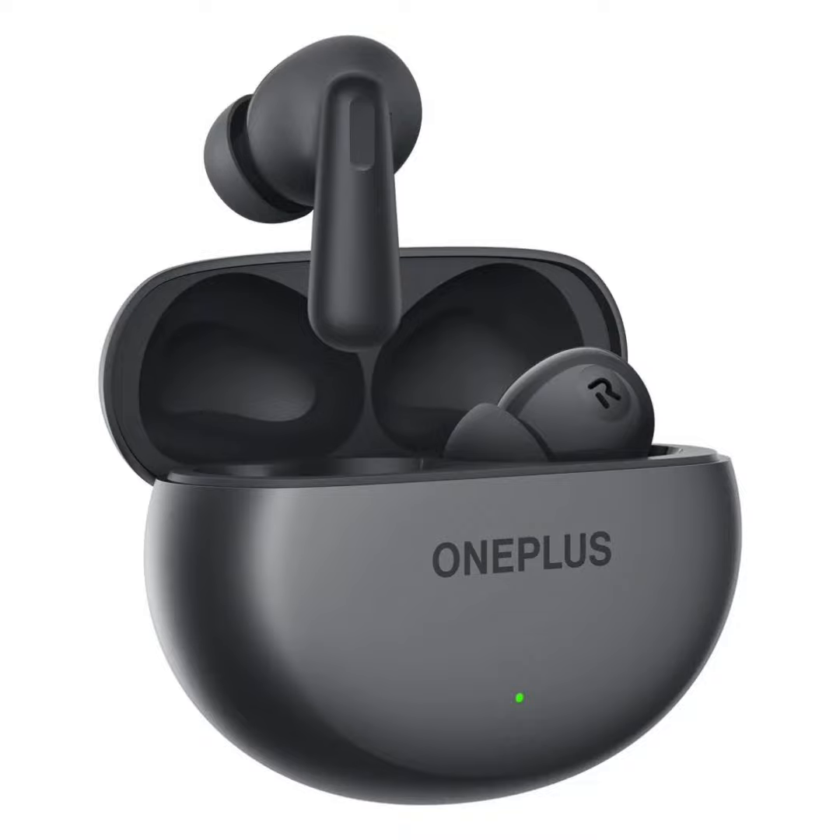OnePlus's new budget earbuds connect via Bluetooth with supported codecs, and there are also dual microphones for clear calls. The Nord Buds 2 launched with 25 decibels of noise cancellation, but the Nord Buds 3 offers 32 decibels, so buyers get an upgraded noise cancellation experience.